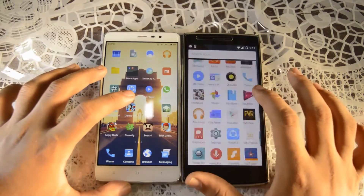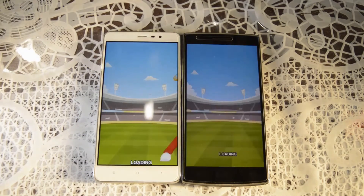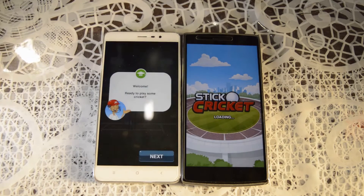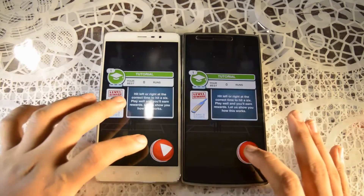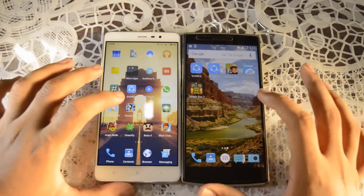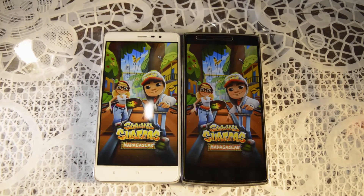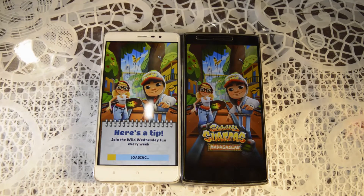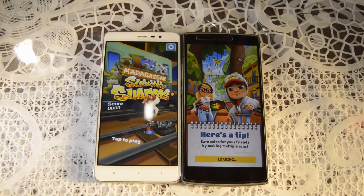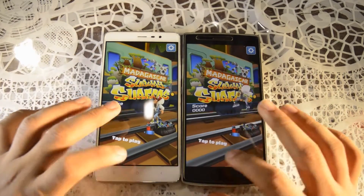So let's check some other apps. As you guys can see the Redmi Note 3 is slightly faster. It loaded up the game faster. Let's keep it in memory and check Subway Surfers. As you guys can see the OnePlus One is still loading, but Redmi Note 3 was faster — a little more faster.